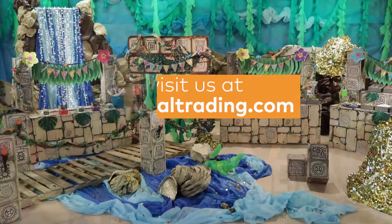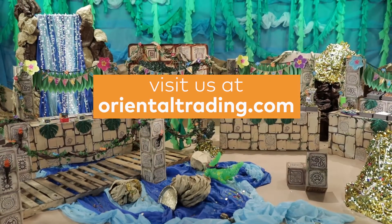For more inspiration and product details, as well as some free printables, be sure to head on over to orientaltrading.com and search VBS.